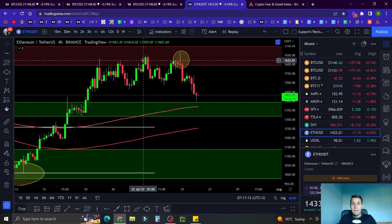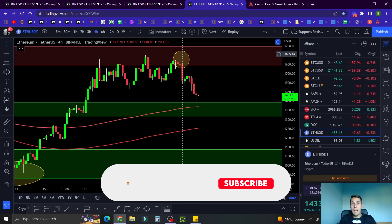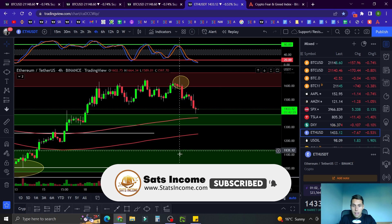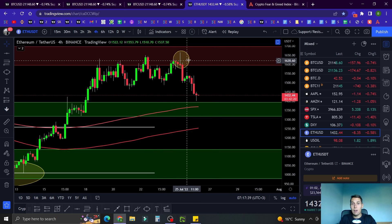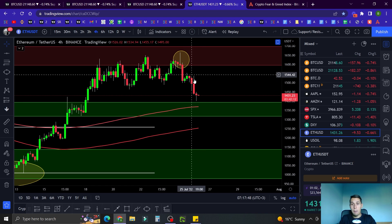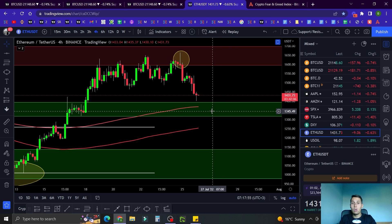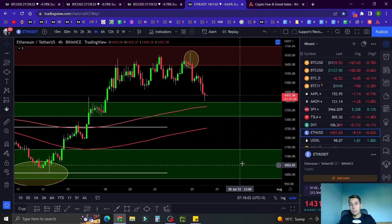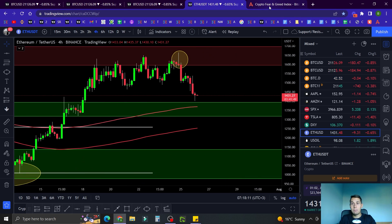The swing failure pattern works like this: when you see a prior high and the bulls try to break above it but get rejected with a bearish candle at resistance, a lot of people on lower time frames entered long in anticipation of the breakout — you can see the volume spike on that candle. Those traders are trapped, and when the bears push price down, you get a nice move to the downside. For Ethereum now, it's very close to support. We'll look for either a long back to resistance or, if bulls lose the support, a short down to the next support below.